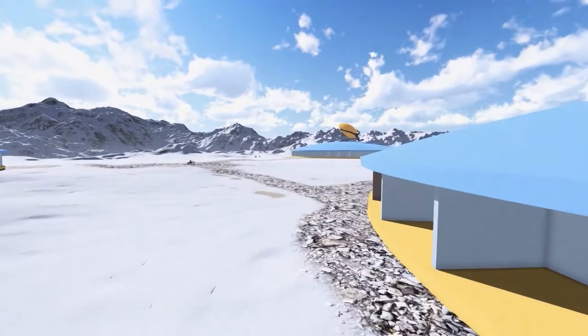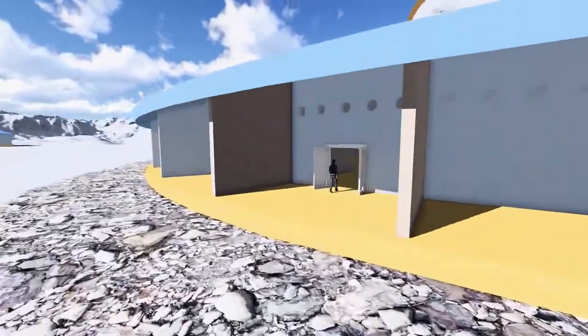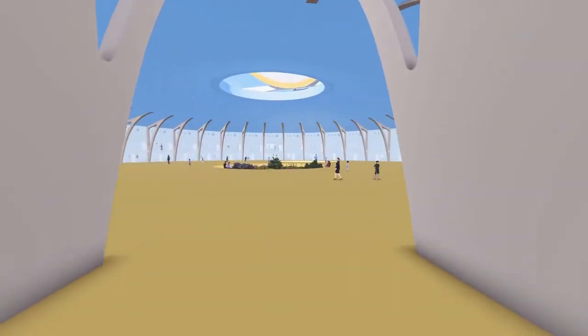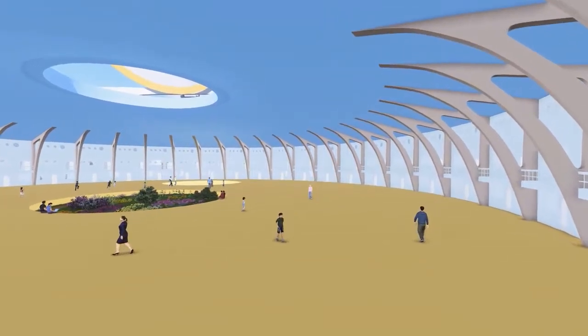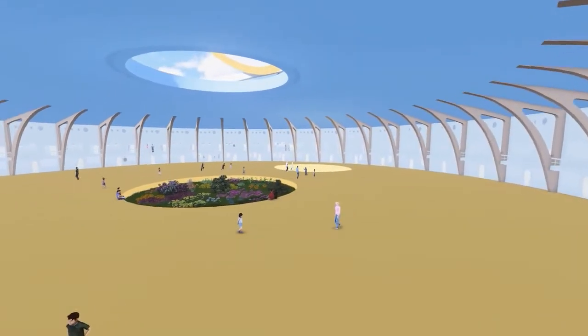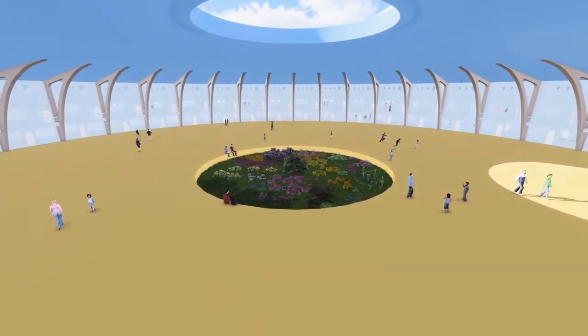Now introducing the Big Igloo — a unique modern take on the traditional Inuit structure, an innovative central public space in an all-age-friendly communal environment that qualifies as one of the most exciting energy-efficient condominium housing designs in recent memory.